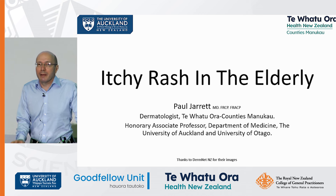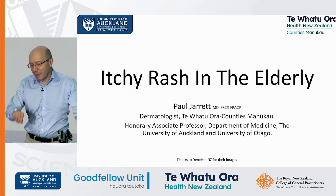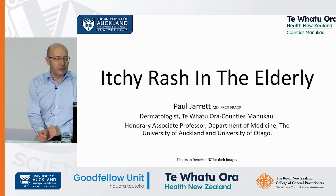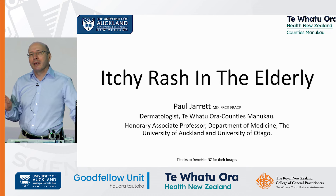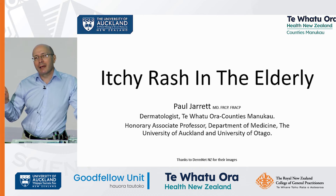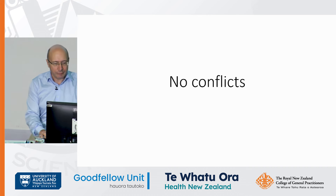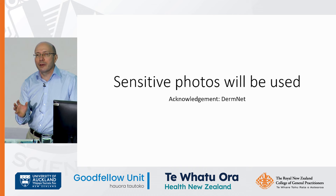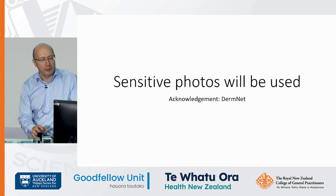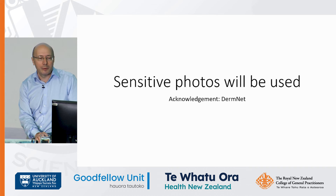I'm Paul Jarrett, a dermatologist working at Middlemore. I've been given the grand task of 15 minutes to cover itchy rash in the elderly, which is absolutely impossible. So I've decided to pick various aspects of itchy rashes in the elderly. I have no conflicts, and some sensitive photos are going to be used. As ever, grateful to DermNet as a great source of dermatology information and photos.